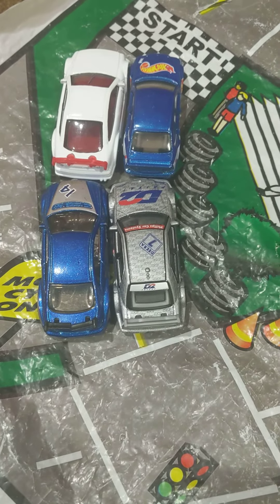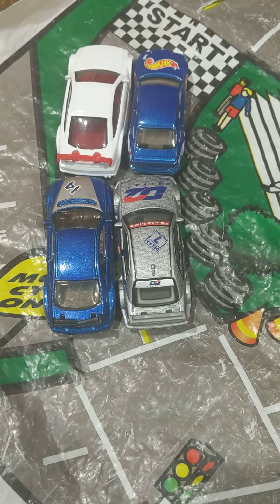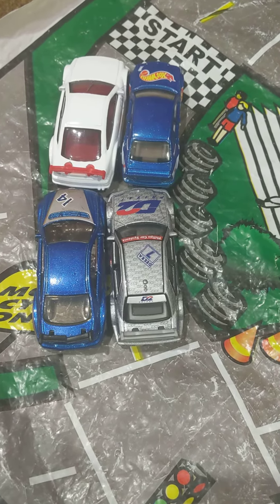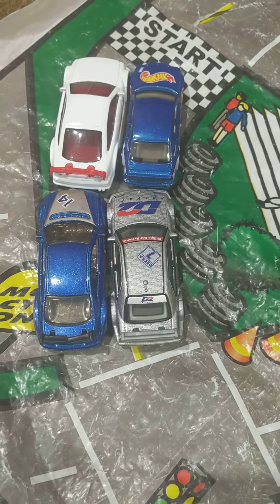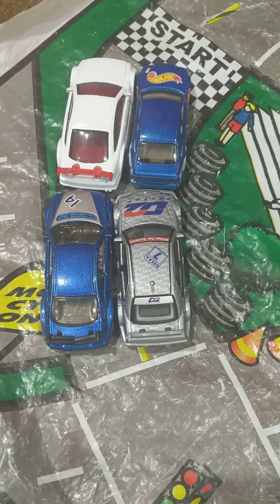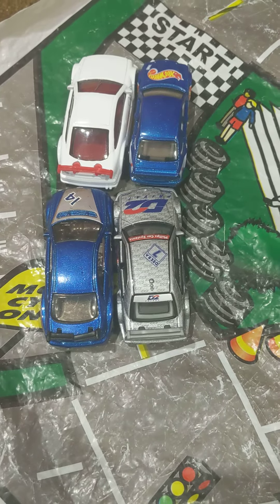This is how the starting grid will look like for the race on Wednesday. Who do you think is going to get first and second? Let me know in the comment section below. If you already did it before, that's fine if you put the same cars, but if you have changed your mind, that's totally fine with me too.